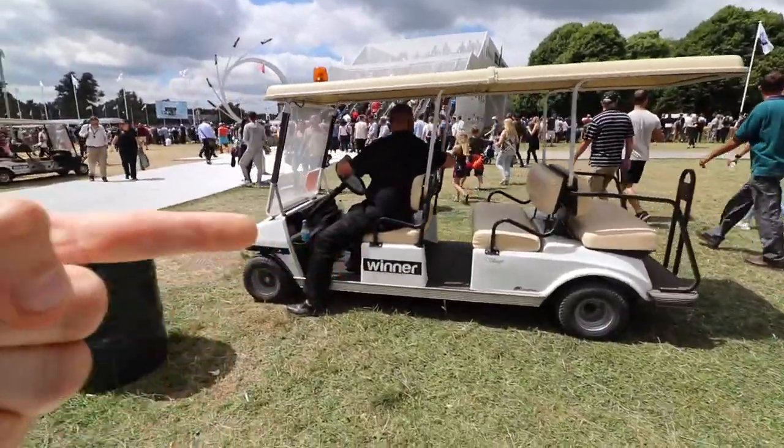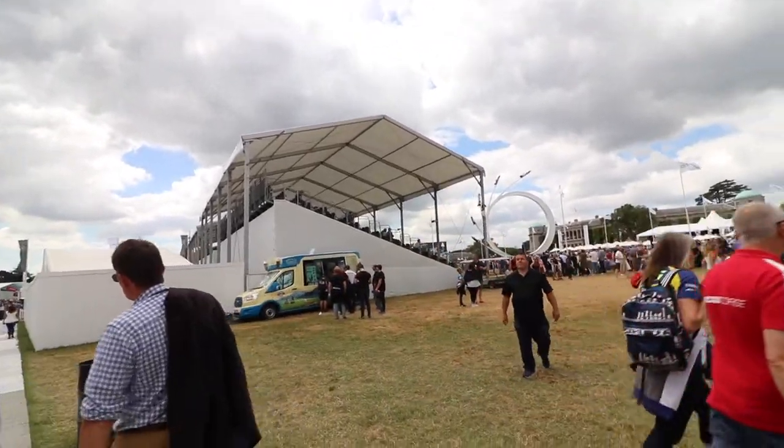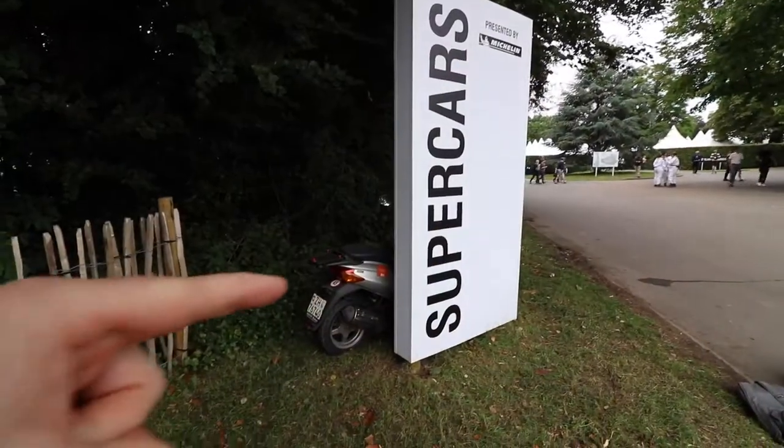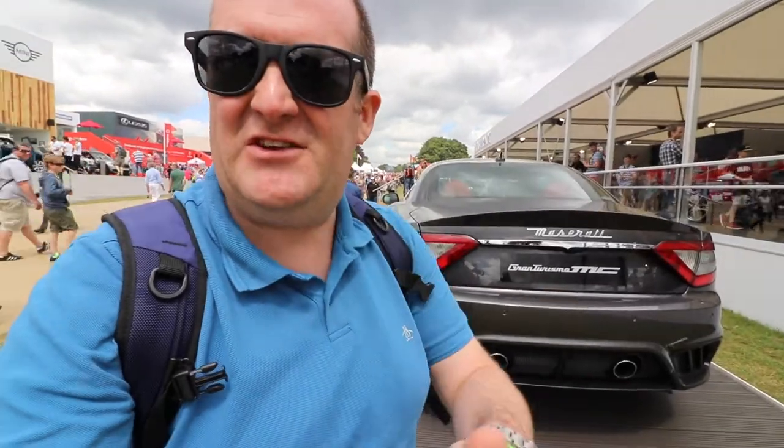G — golf buggy, or grandstand as well. I love that. That's probably less tenuous than golf buggy. On to G — I'm heading to the Maserati stand because is this... oh hold on, is this a GranTurismo? Yes! G done.